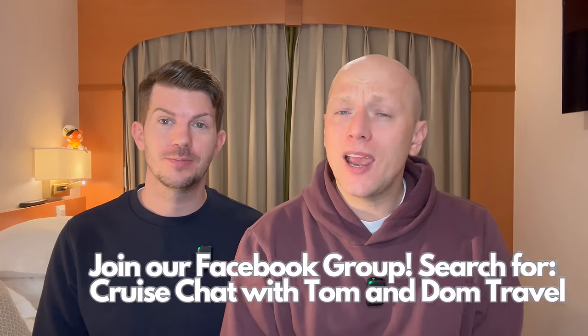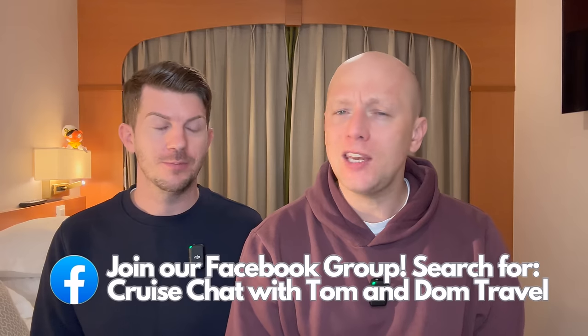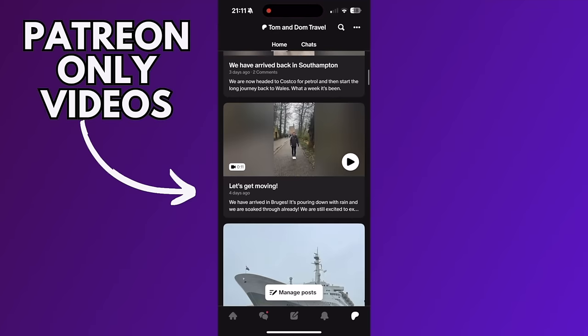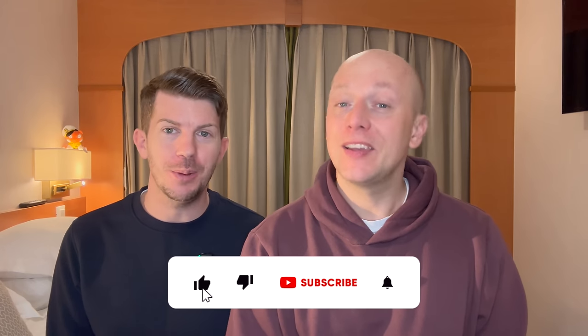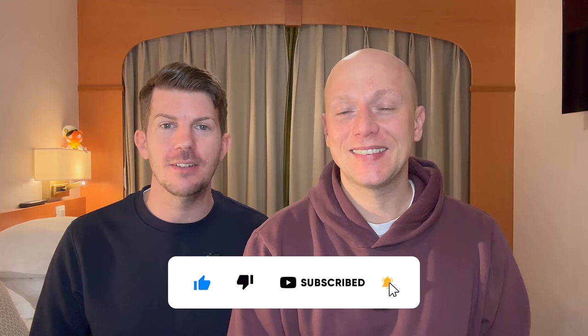Thanks for watching our seaview cabin tour and review here on P&O Aurora. If you've got any comments or questions just pop them in the box below and we'll get back to you. If you'd like to support us in creating future content, we're also available on Patreon. Please don't forget to like and subscribe — it's free — and hit that bell notification button to never miss a video from us.